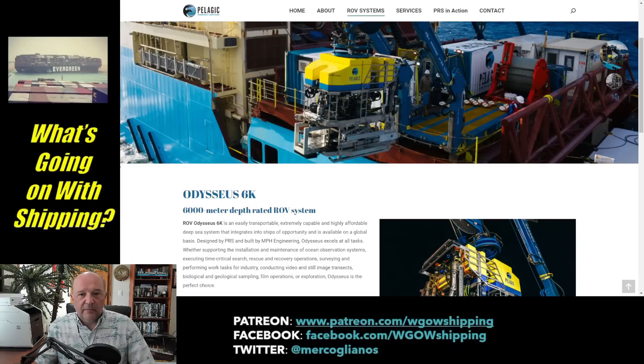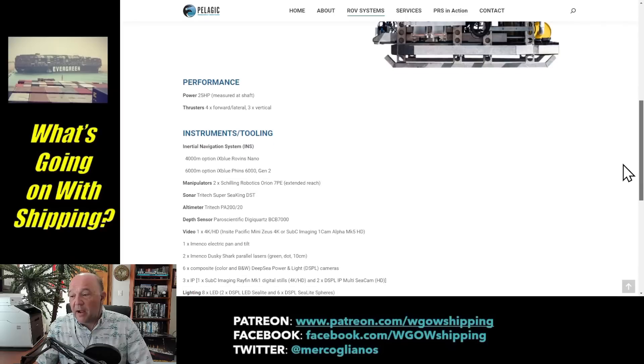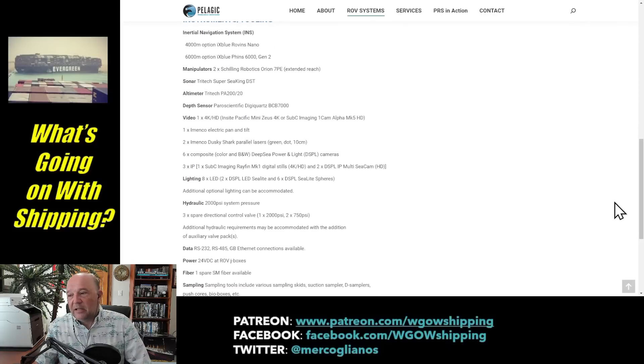This is the Odysseus 6K system. What's interesting about what Pelagic has is this isn't a complete flyaway system — it is a self-contained unit, with containers, mounting platform, and the ROV itself. The 6K refers to the fact that it can operate at 6,000 meters depth, well within the depth parameter of where Titanic is at 3,800 meters or roughly about 13,000 feet. This unit is a beast — 98 inches long, 88 and a quarter inches high, 5,500 pounds, with huge massive articulating arms in front, a 25 horsepower motor, seven thrusters, inertial navigation systems, 4K video, lighting, hydraulics — everything you need is on board this submersible. The Odysseus 6K was a real good choice.